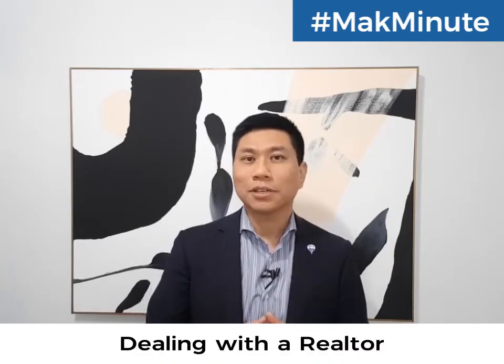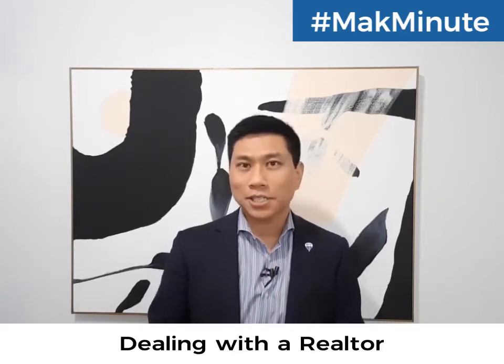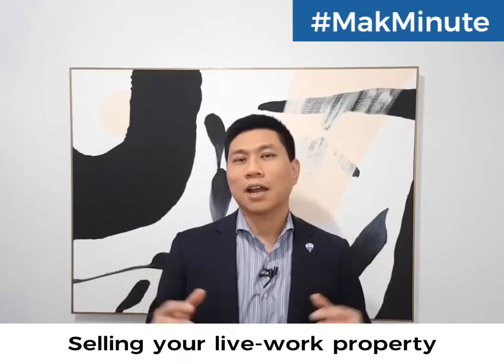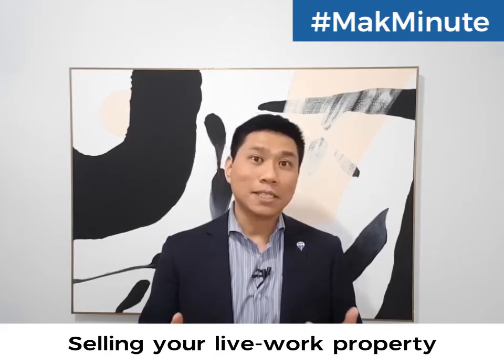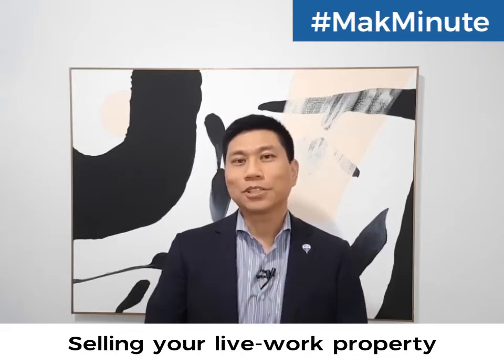When you're dealing with a realtor to sell your property, make sure that they understand things such as the Residential Tenancies Act and commercial tenancy. Make sure they understand your tax obligations such as HST, and maybe your primary residence tax exemption. There are a lot of complexities involved when selling your live-work property — it's a little more complex than just a regular residential. So make sure your realtor knows what they're doing.